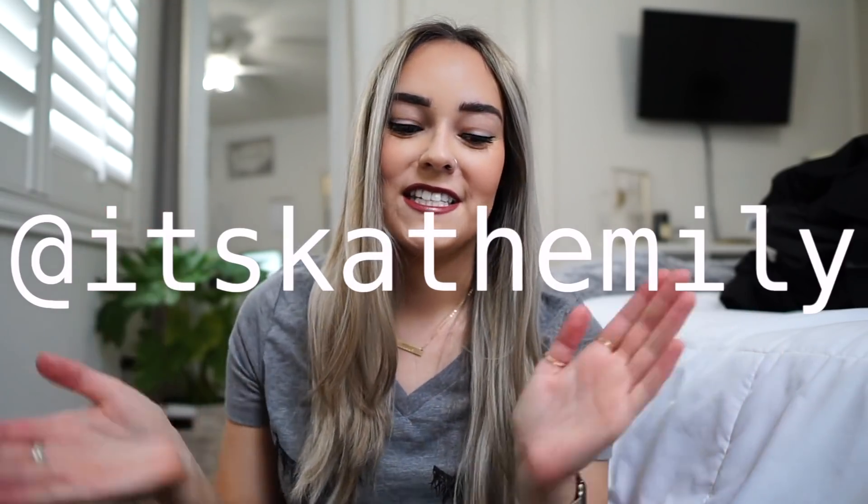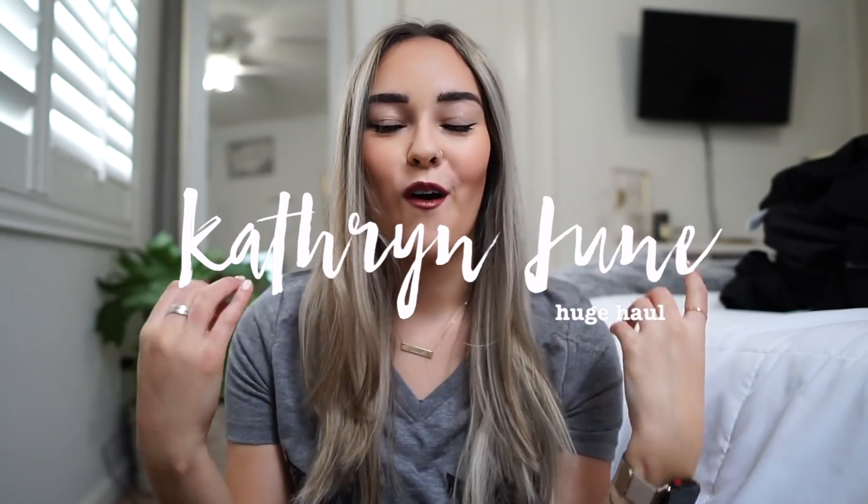Hey guys, what's up? It's Katherine and today I have a huge haul for you guys. We've got some good stuff from Sephora, Garage, H&M, Windsor, and then also another very exciting purchase for me — a new designer bag.